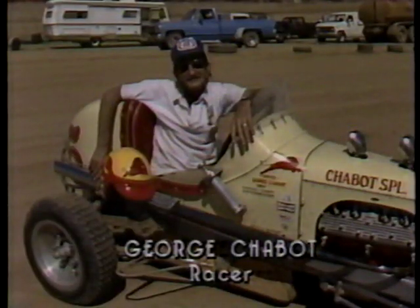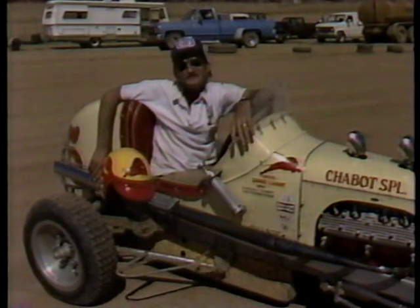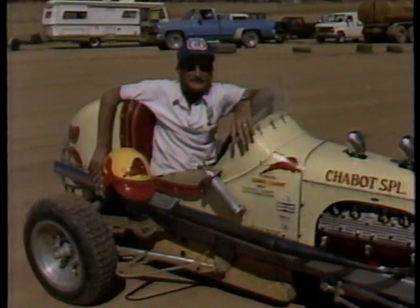You can relate it to flying. It's just something that not too many people can do, and we can do it, and there's a little bit of freedom involved.